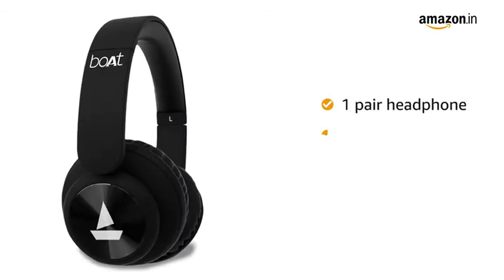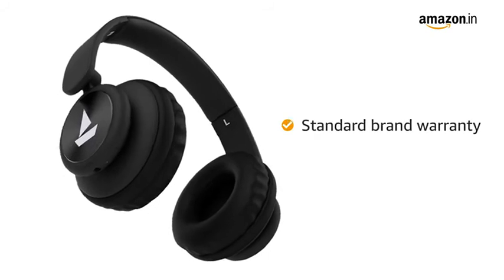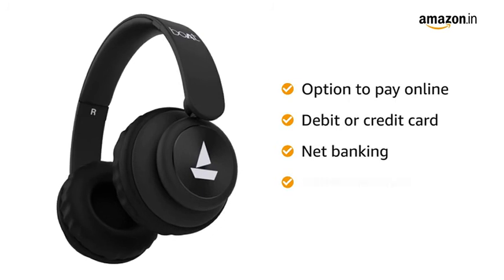Inside the box, you will get a headphone, user manual, and charging cable. This product comes with standard brand warranty. You can also pay online using your debit or credit card, net banking, or other methods.